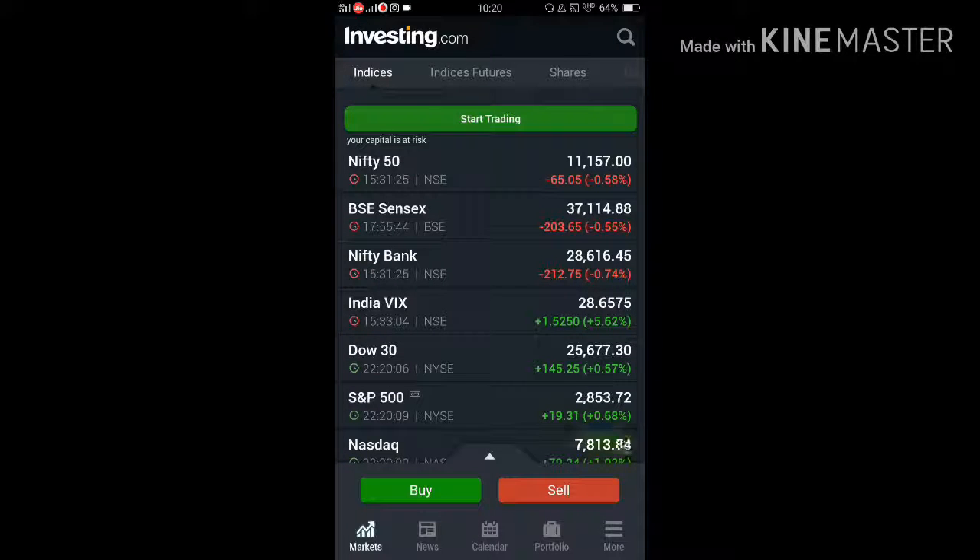Here is our screen — Nifty, Sensex, Bank Nifty, Indian indices closing. Nasdaq, S&P, and Finnifty also opened.